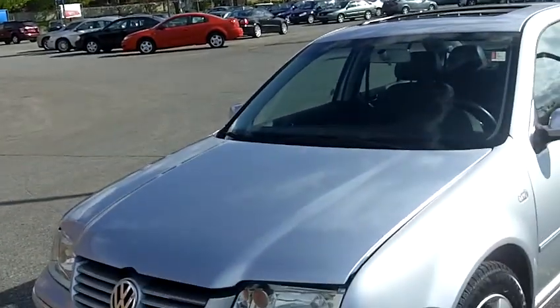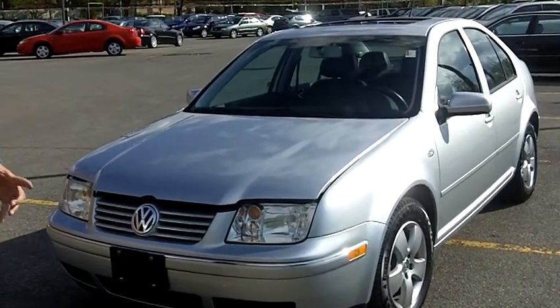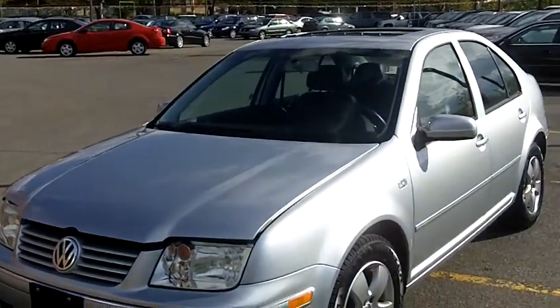Hey Jen, Peter here at TourPen. Listen Jen, I want to take a second to show you this car that you and your dad and I looked at yesterday. I really want to help you with this purchase. I understand you're far away and it's going to be a challenge to get this done, but don't worry, we're gonna take care of it all.